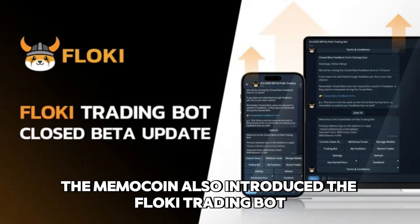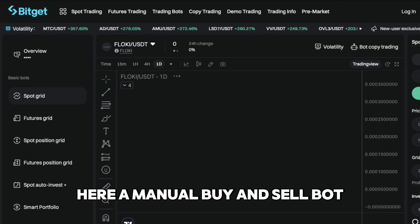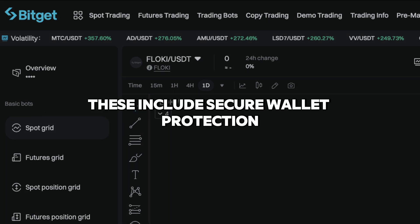On the same three mainnets as the closed beta, the MemeCoin also introduced the Floki Trading Bot open beta. A manual buy and sell bot allowed the general public to handle their cryptocurrency holdings, along with some amazing new features including secure wallet protection, limit orders, and a portfolio tracker.